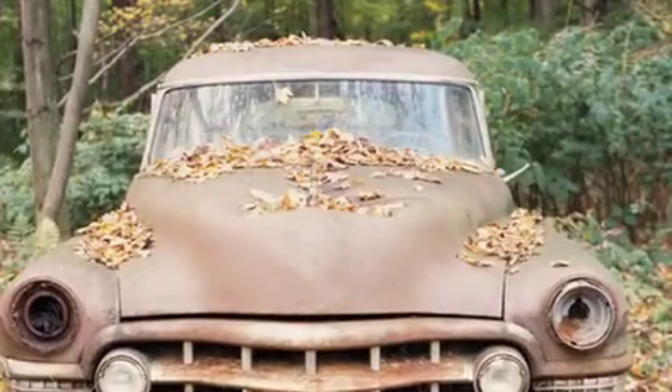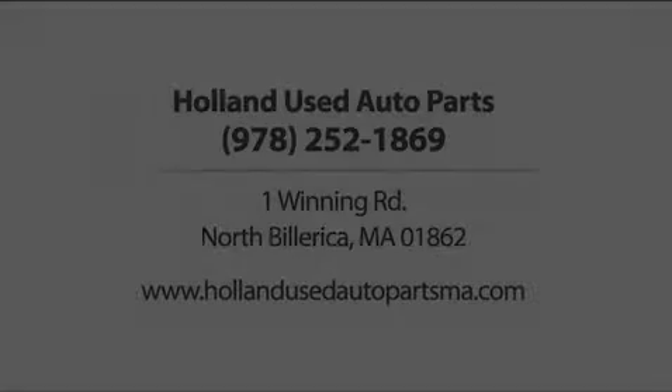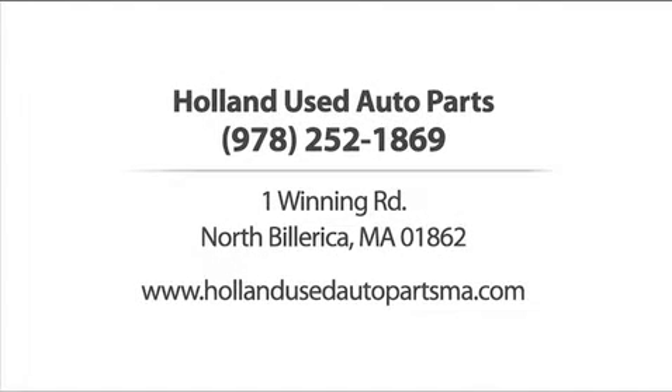Offering free estimates, fast service including 24-hour pickups, delivery to repair shops and dealers, and more. Holland Used Auto Parts. Call now.